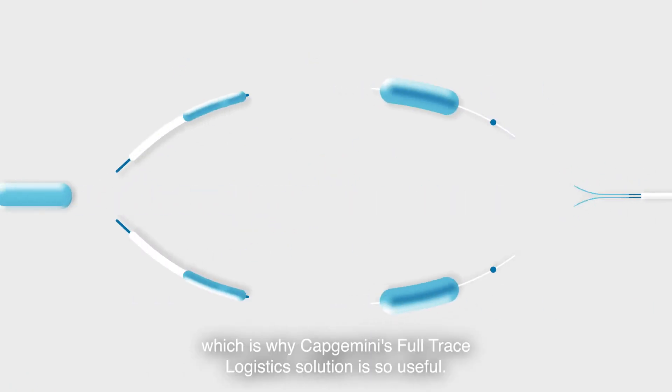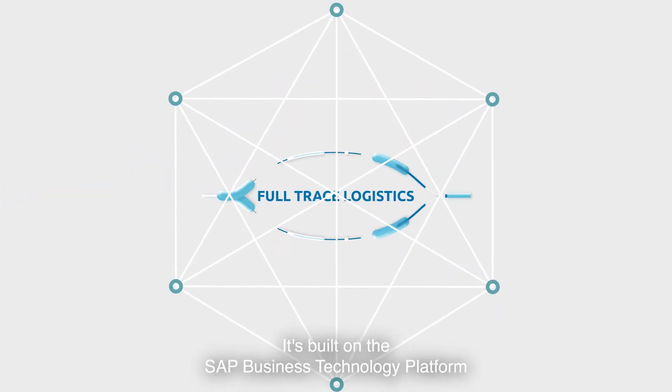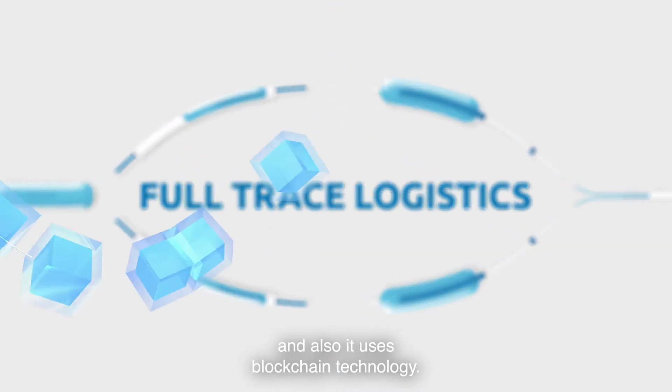That's why Capgemini's full-trace logistics solution is so useful. It's built on the SAP Business Technology Platform and it also uses blockchain technology.